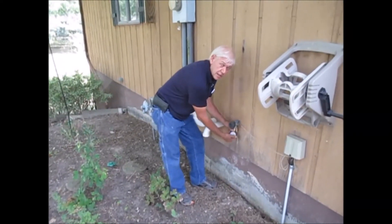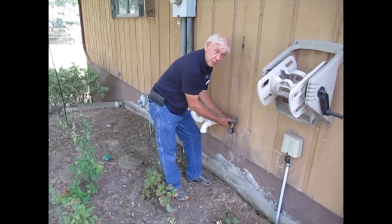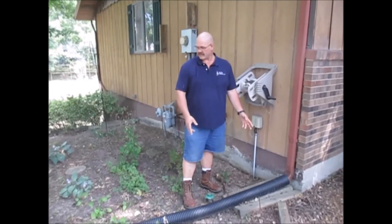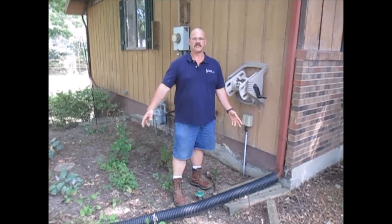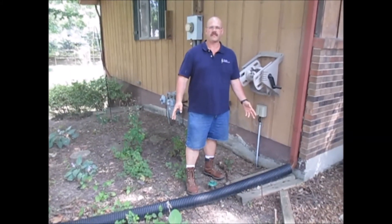Sometimes you'll find us outside checking the water pressure on the outside faucets and making sure they're working and they don't leak. Sometimes you'll find us checking the gutter extensions to make sure they go the proper distance from the house — they need to be at least 4 feet from the house minimum.